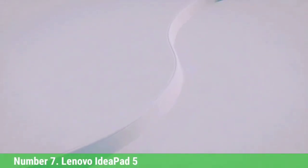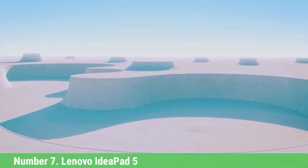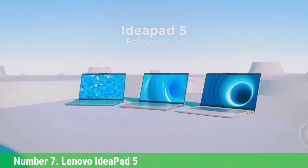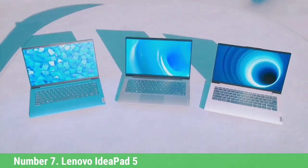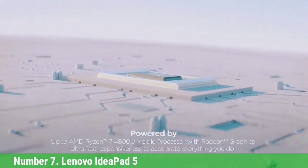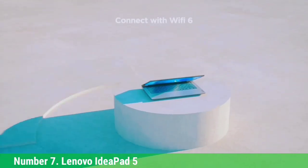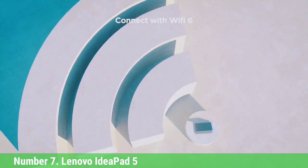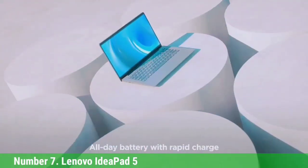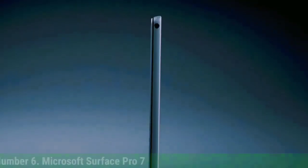Number 7: Lenovo IdeaPad 5. The Lenovo IdeaPad 5 is a powerful and well-built laptop that's perfect for Revit users. It comes with an 11th Gen Intel Core processor, Intel Iris eGraphics, and a 256GB PCIe SSD — more than enough power to handle large Revit models. Its 15.6-inch FHD display is clear and easy to see, making it perfect for high-resolution work. Its touch capabilities make it easy to use gestures for scrolling and zooming, a feature that will come in handy when working on projects that require precision.